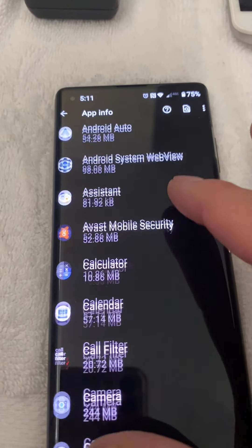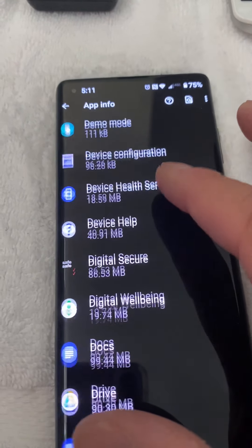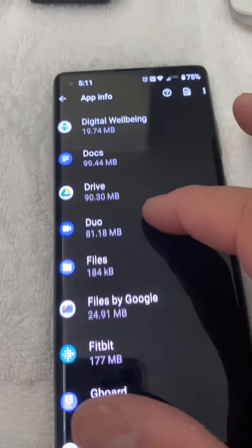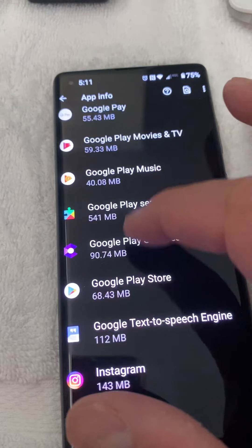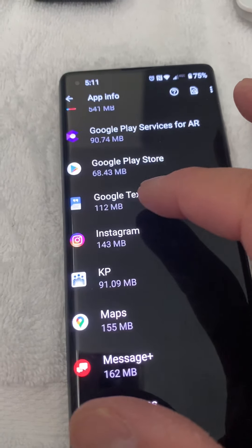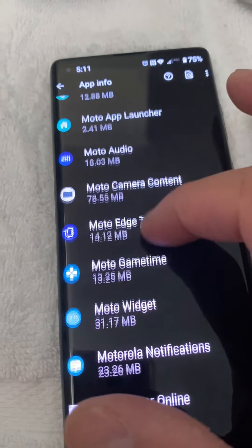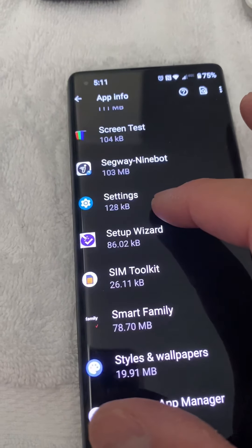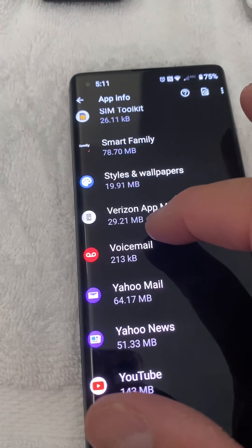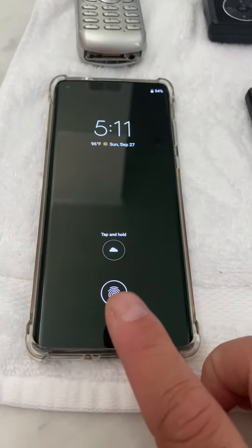I have very few apps on here — I've got Amazon, Avast mobile security, Fitbit, Instagram, and really that's it. I've done a hard reset with this phone and it didn't seem to fix it.